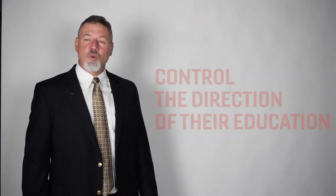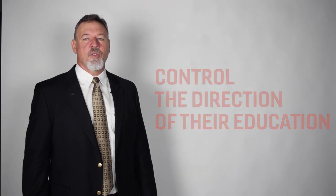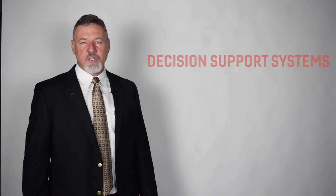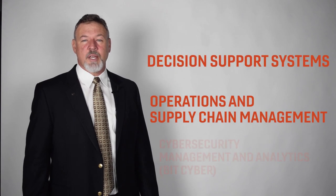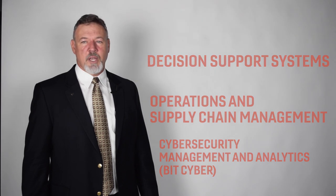In addition to taking general education and business requirements in their first two years, BIT students control the direction of their education as upperclassmen by choosing among three BIT concentrations: decision support systems, operations and supply chain management, and cybersecurity management and analytics, also known as BIT Cyber.